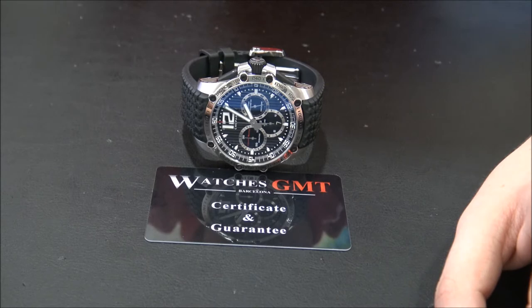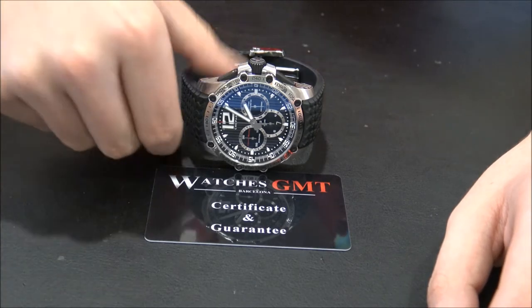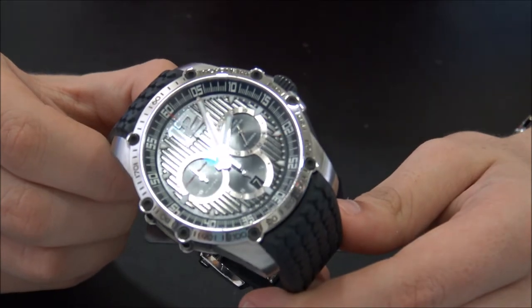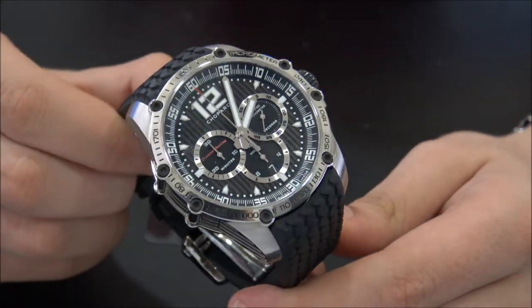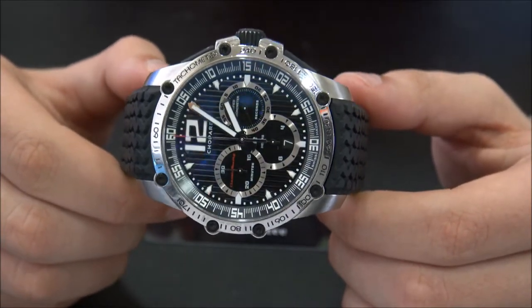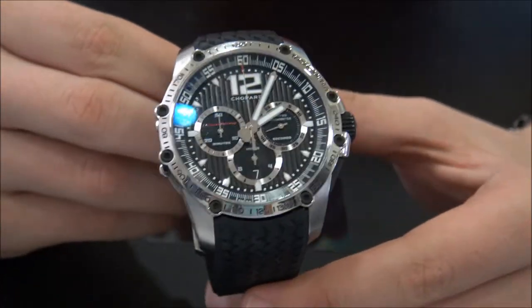Today we want to show you a Chopard. This model is the Super Fast Chrono, reference 168523, in stainless steel. The size is 45 millimeters and the watch has chrono and date.